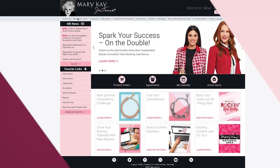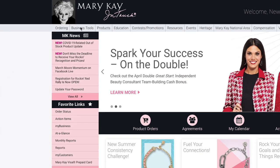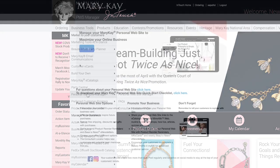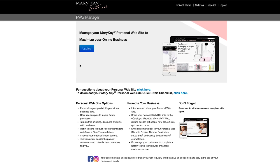Let's take a look at how you can set up your subscription on Mary Kay InTouch. Go to Business Tools in the main navigation and click on Personal Website Manager. This opens a page where you can either sign up, renew, or update your PWS.